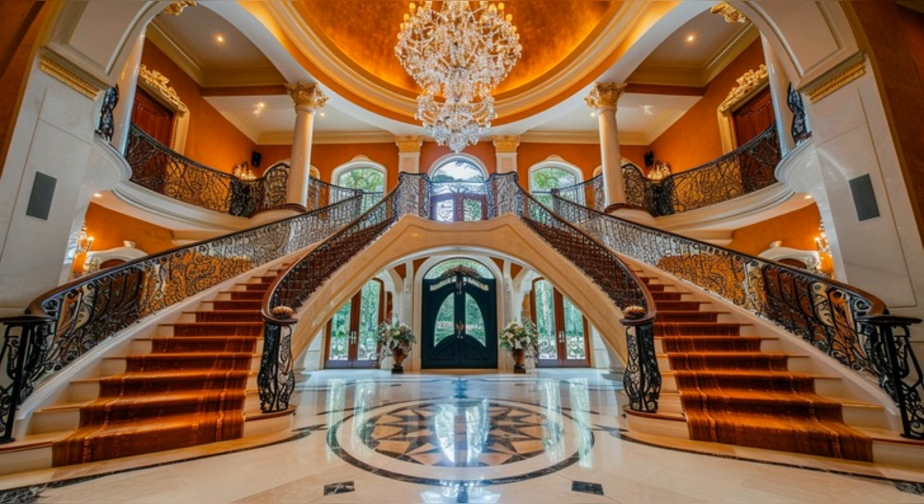The travertine flooring shines under the opulent crystal chandelier, setting the stage for the luxurious journey ahead. The walls adorned with fine art tell stories of sophistication and grandeur. This entrance is more than just a passage — it's a statement of the lavish lifestyle that defines this home.